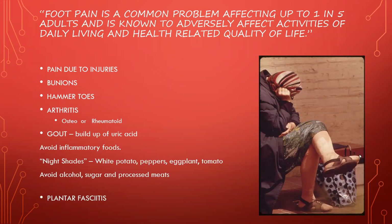Foot pain is very common — one in five adults are affected by it, and it really affects the activities of their daily life. We've all known people who've had pain due to an injury. Maybe you fell and sprained your ankle — and sprains can sometimes be more painful than breaks. You can sprain your ankle and take a long time to recover, maybe even having to be on crutches, even without a break.